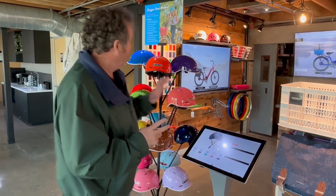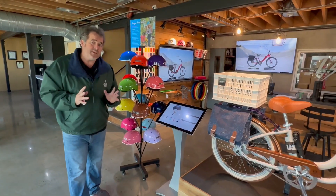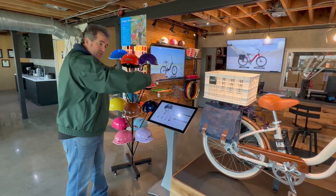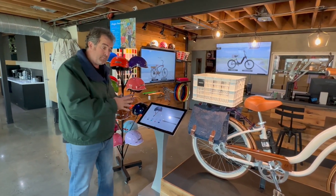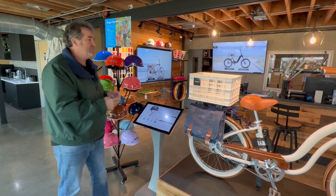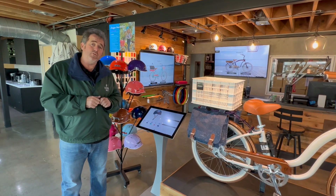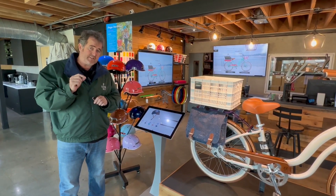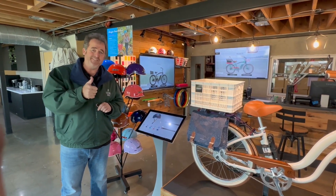You not only generate revenue from selling the electric bike itself, but also from the helmets. This whole investment — between five and ten thousand dollars depending on how you set it up — can be placed in a small floor space generating incredible revenue for your retail space. Look for us at electricbikecompany.com and we'll tell you more. See you soon!